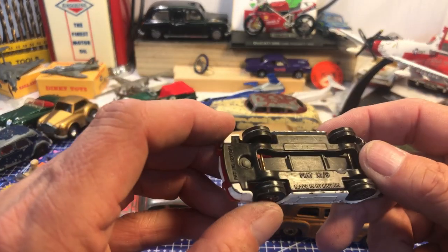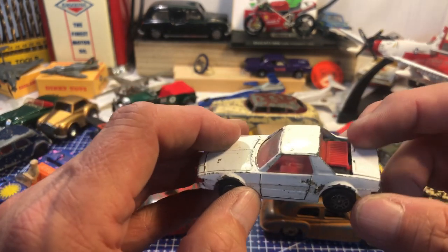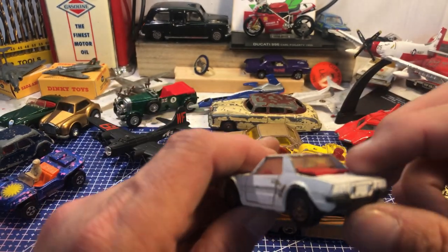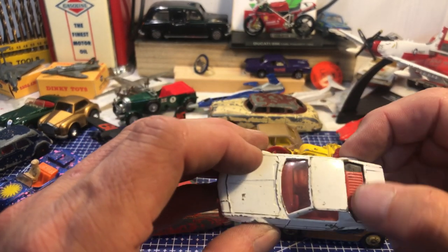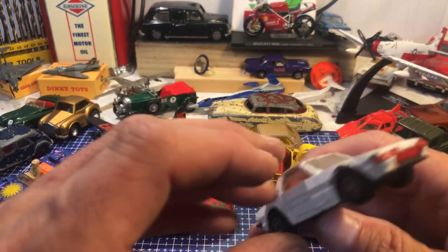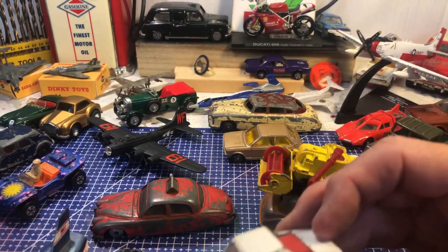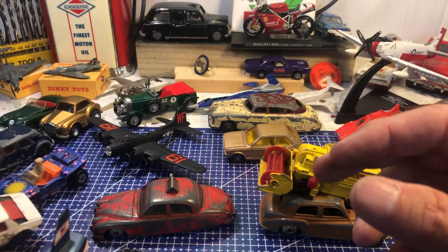A little Fiat X19 — doesn't say who made it, possibly Chinese. It's got its rear glass and the radiator top, because the engine's in the rear on the X19. The glass is good. It's a good early sports car — not many of these left on the roads now, as most tended to rust away.